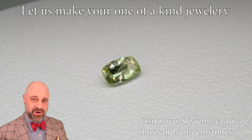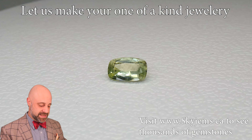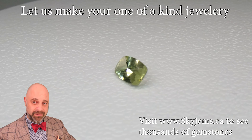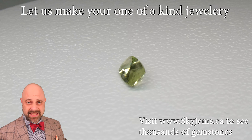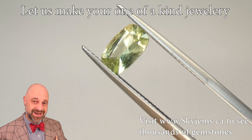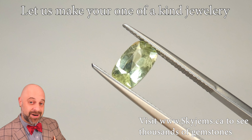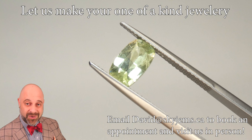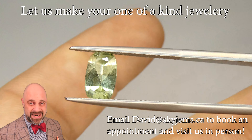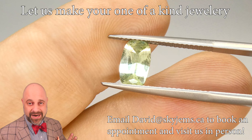Thank you all so much for joining me so I can show you and tell you a little bit about this absolutely stunning radiant cut 1.47 carat mint garnet from Merelani, Tanzania. This is going to set up exceptionally well. It's going to make a beautiful piece of finished jewelry, possibly even an engagement ring or a wedding ring for the bride or groom who is willing to go their own way and do their own thing. This is the kind of gem that once it's set up, it is going to get comments and compliments anywhere and everywhere you go.